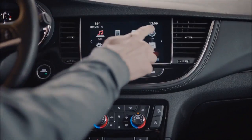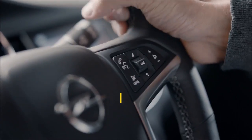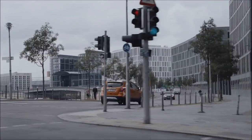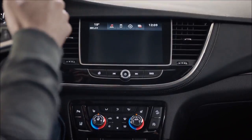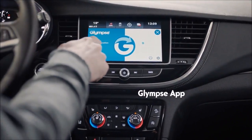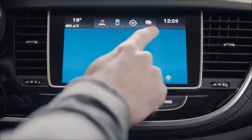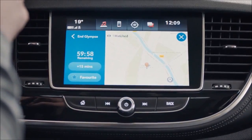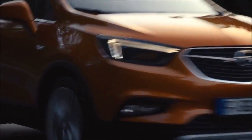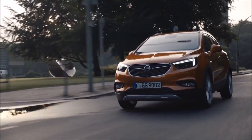If your plans suddenly change, let yourself be guided through up to 30 European countries. With voice control, you can set your new destination. When your adventure is over, you can tell everyone when you'll reach your destination. The new Mocha X with Navi 900 IntelliLink and Apple CarPlay support — enjoy every drive just the way you want.